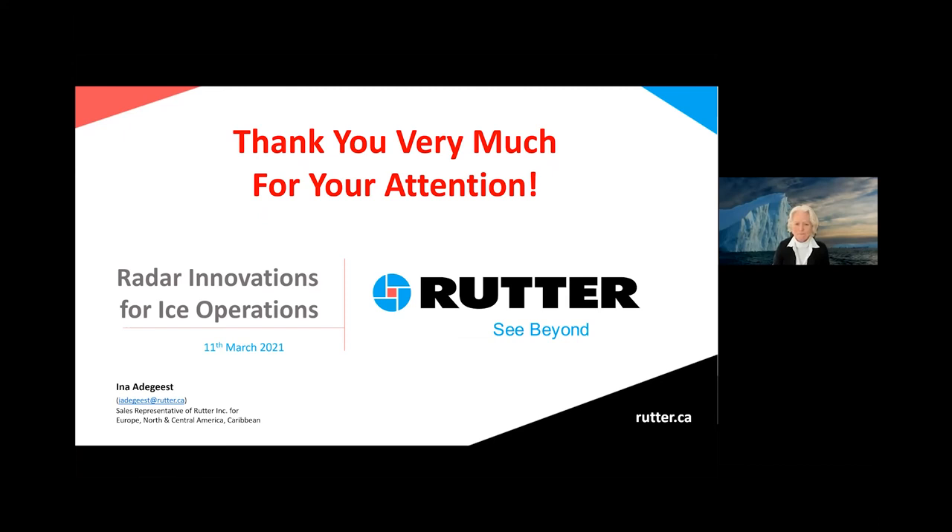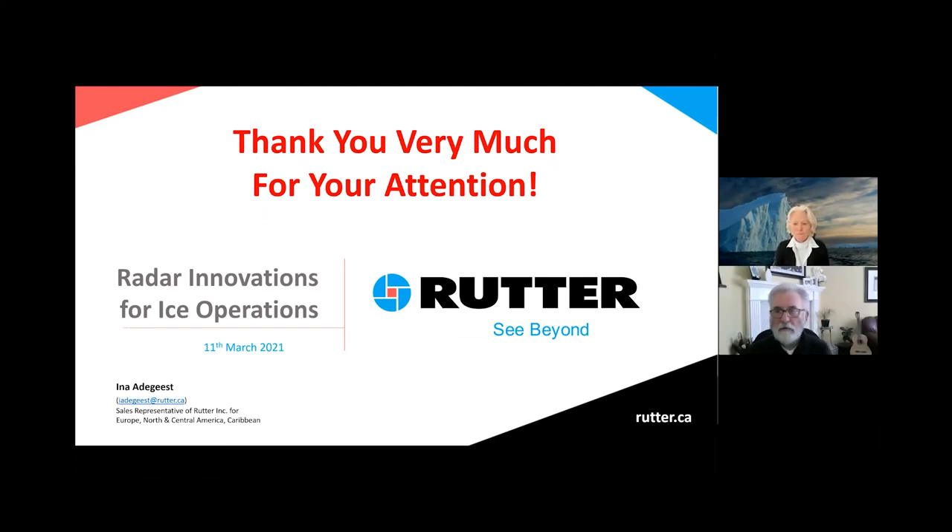Thank you very much, Ina. We appreciate that — I found it very insightful and I hope everybody did. We had some questions come in that I was able to directly answer. There were a couple of questions about whether these products could work together, which you covered — and of course they can; they work independently or in concert. There were also a couple of people interested in having a conversation after the event, which we'll be happy to arrange. If anybody has any specific questions, now would be a good time to raise your hand.